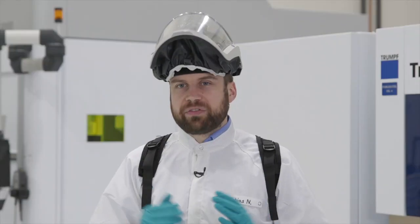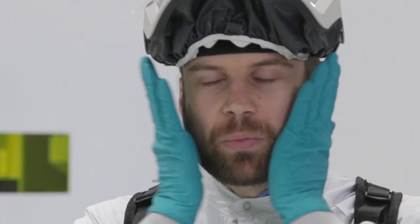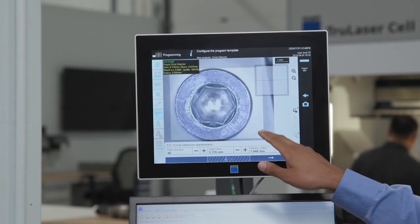It covers your whole face and is therefore also very much suited for people with facial hair. We can apply our size.